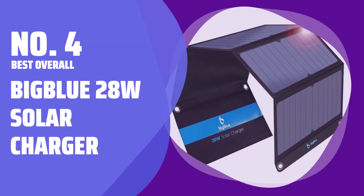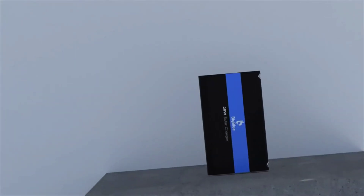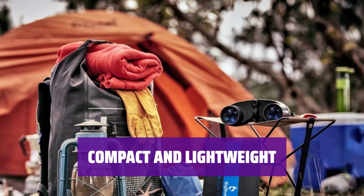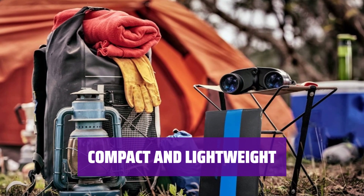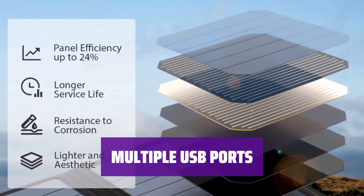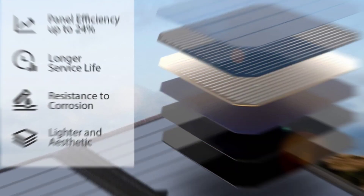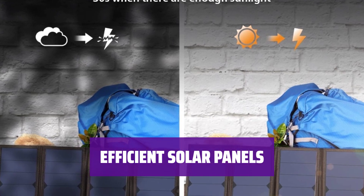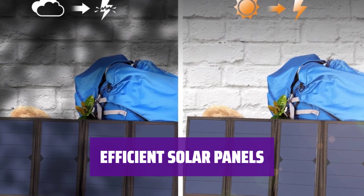Number 4 — Best Overall: BigBlue 28W Solar Charger. This solar charger is widely hailed for its high power output, making it one of the best on the market. When folded, it's compact and lightweight, perfect for carrying in your knapsack. With 3 USB ports, you can connect multiple devices while the sun is out without the need for a separate battery. With 4 panels, this charger is designed to soak up as much sunlight as possible, ensuring efficient charging.